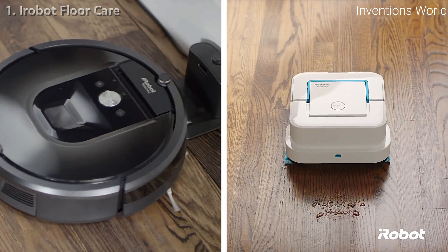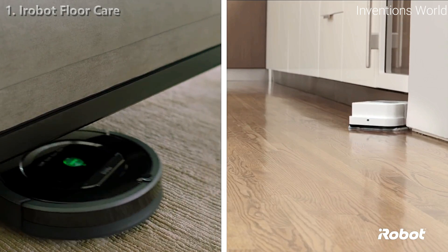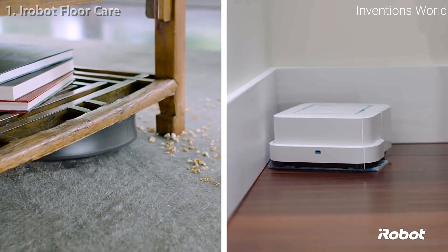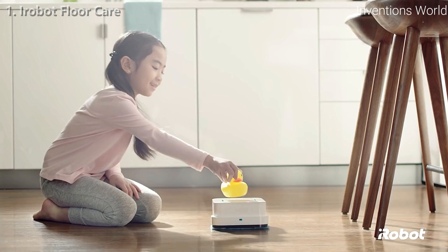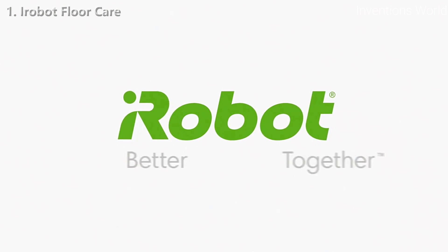Since they're both from iRobot, just press clean and they know what to do — with software and sensors to find their way around, they're designed to get into tight spaces, under furniture, and in corners, so you don't have to. With a full range of models to satisfy every household, iRobot is your partner for a cleaner home every day. You and iRobot, better together.